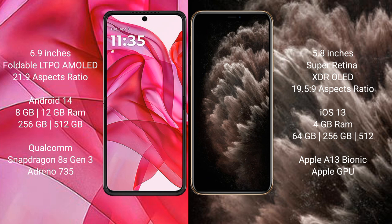Motorola Razr 50 Ultra features a Qualcomm Snapdragon 8s Gen 3 processor. iPhone 11 Pro comes with 4GB RAM and 64GB, 256GB, or 512GB internal storage, powered by the Apple A13 Bionic processor with Apple GPU.